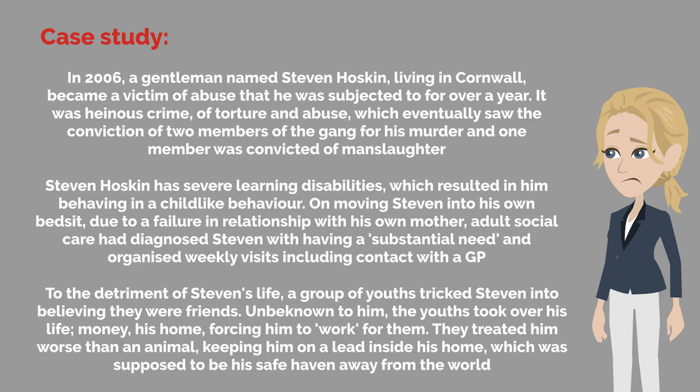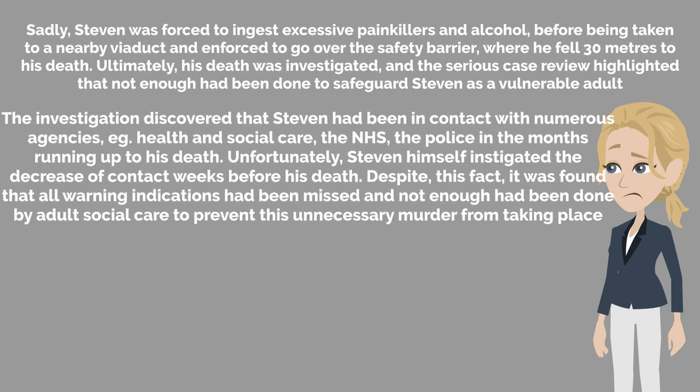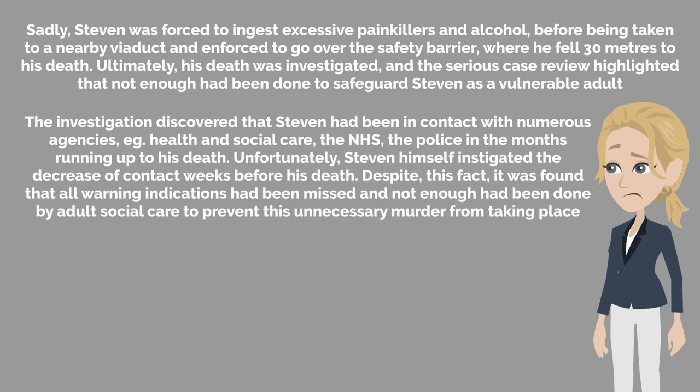To the detriment of Stephen's life, a group of youths tricked Stephen into believing they were friends. Unbeknown to him, the youths took over his life, money and his home, forcing him to work for them. They treated him worse than an animal, keeping him on a lead inside his home, which was supposed to be his safe haven away from the world. Sadly, Stephen was forced to ingest excessive painkillers and alcohol before being taken to a nearby viaduct and enforced to go over the safety barrier, where he fell 30 metres to his death.